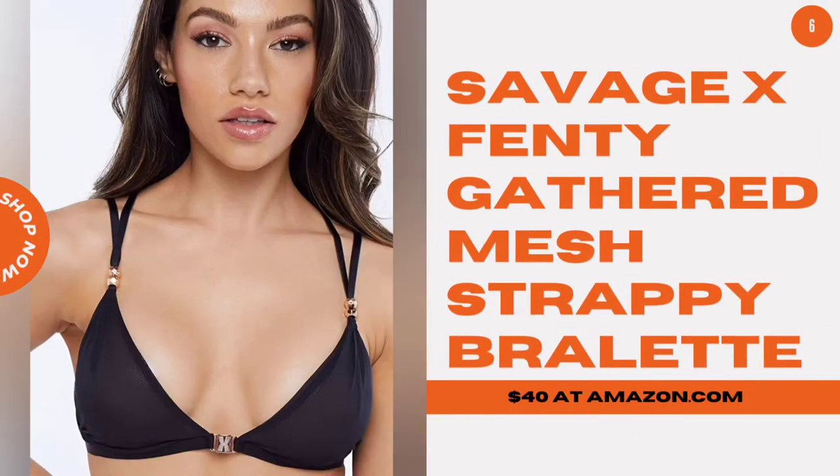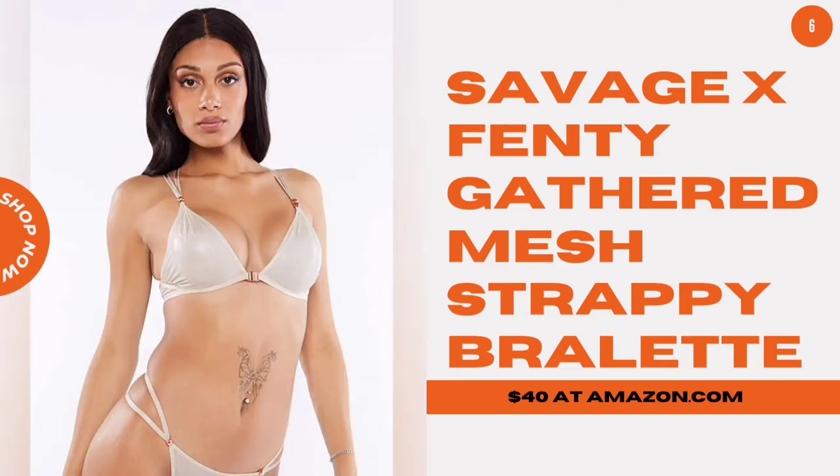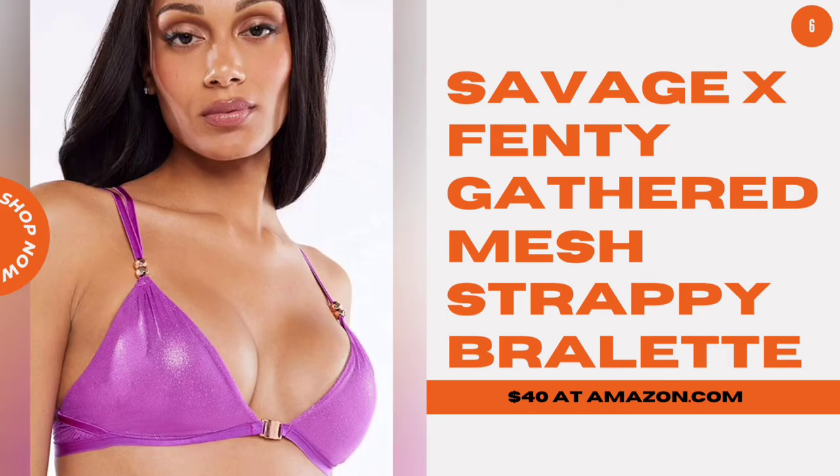Savage X Fenty Gathered Mesh Strappy Bralette. This sheer mesh bralette is all Savage X Fenty sex appeal, all day. And don't worry about navigating all those straps — it has a convenient front closure.